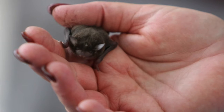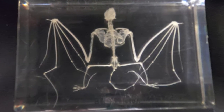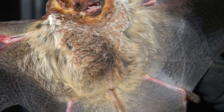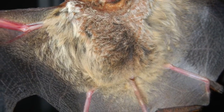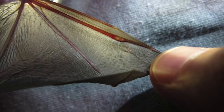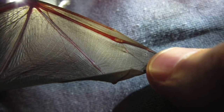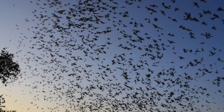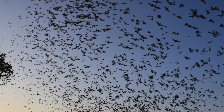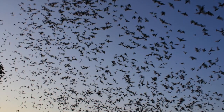Bats are unique animals that are part of the order Chiroptera. Their wings are structured much like human hands, with long finger-like bones. Bats have a thin tough skin between these bones called the patagium. This wing skin has no hair follicles or sweat glands, but has connective tissue with capillaries and elastic fibers. The combination of these flexible bones and elastic skin gives bats the maneuverability and dexterity to fly quickly through the night.